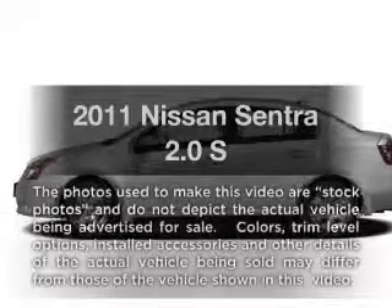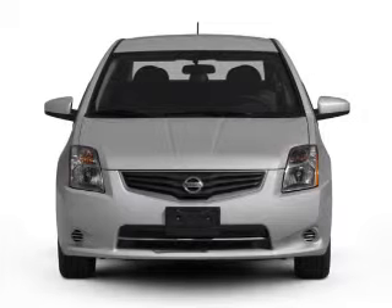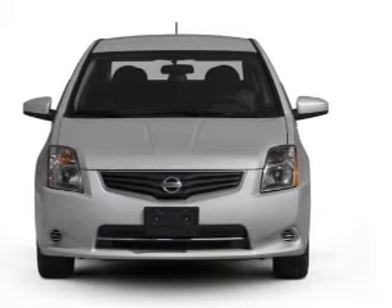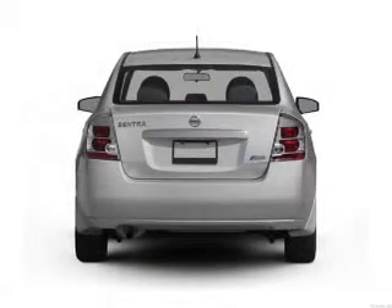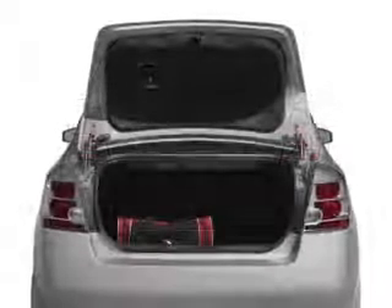Get noticed in this 2011 Nissan Sentra. Travel the roads in style and comfort in this great vehicle. With an efficient four-cylinder engine connected to a smooth-shifting transmission, you will appreciate the safety feature of anti-lock brakes.